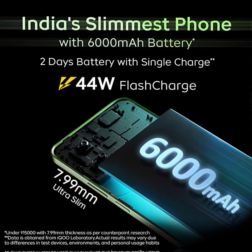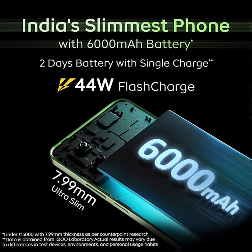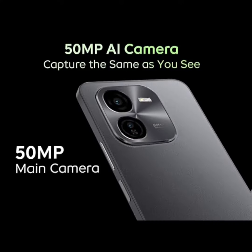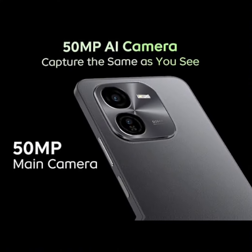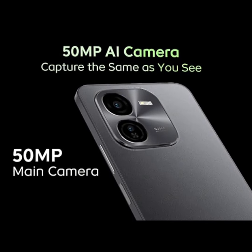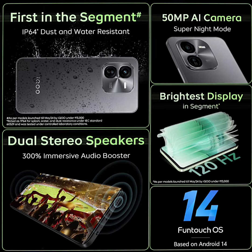Battery: 6000mAh ultra-slim battery phone with 44W flash charge gives you up to 10 hours of binge with just 30 minutes of charging, along with 2-day battery on a single charge. The Ica Z9X comes with a 7.99mm slim design.